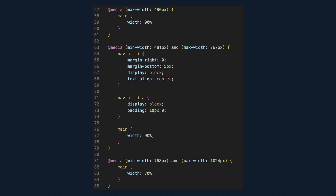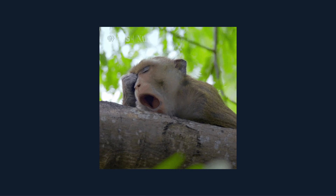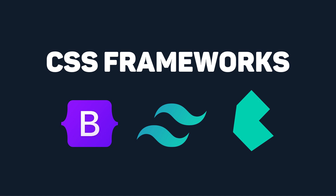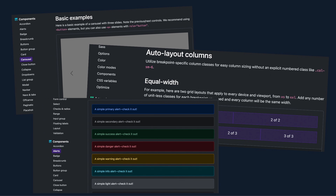Another tactic is using media queries, which apply specific styles based on device characteristics such as screen width, resolution, and orientation. Writing all this CSS can be tedious, but luckily we have CSS frameworks — pre-written CSS style sheets that provide a collection of reusable components, grids, and styles to streamline the development of responsive web interfaces.